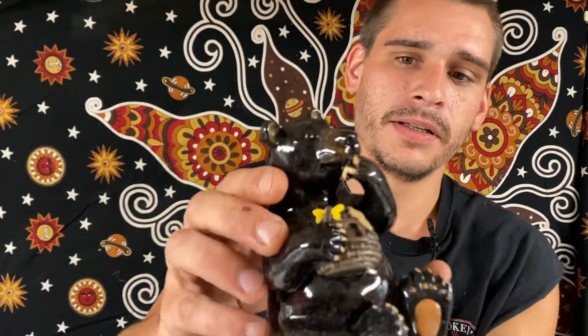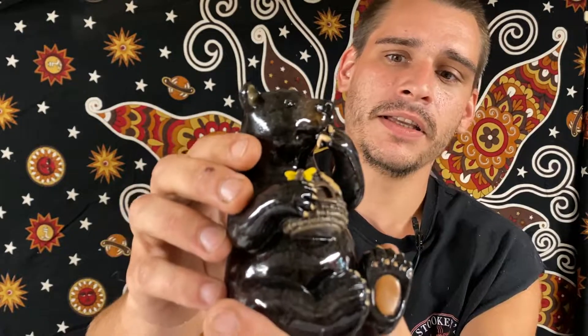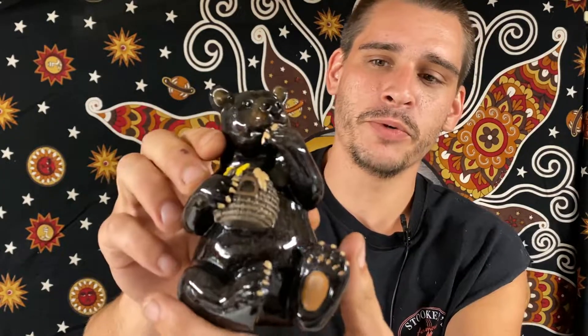So first off, we got Mr. Black Bear sitting, eating the honey, Winnie Pooh style. There's the underneath. Cute looking bear there.